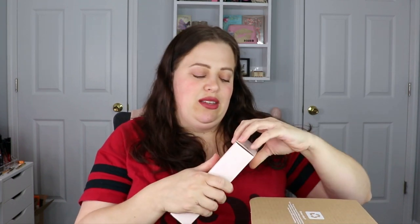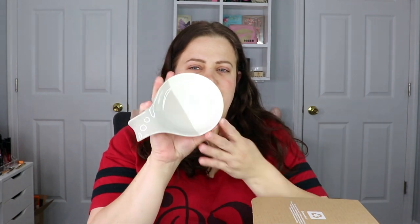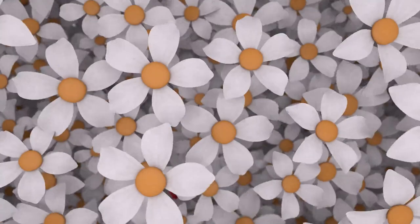The next item is a spoon rest. I'm actually really excited to get this because I only have one in my kitchen and it kind of irks me — I'm always piling all my utensils on that one. Now I don't have to. This is going to go straight into my kitchen. It's super cute, very neutral, so it'll go with anything.